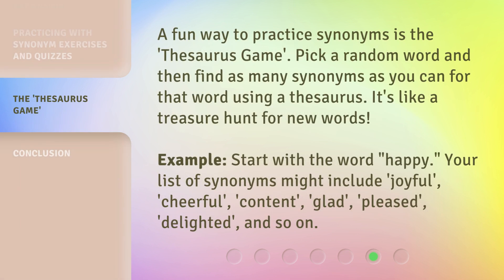A fun way to practice synonyms is the thesaurus game. Pick a random word and then find as many synonyms as you can for that word using a thesaurus — it's like a treasure hunt for new words. For example, your list of synonyms for happy might include joyful, cheerful, content, glad, pleased, delighted, and so on.